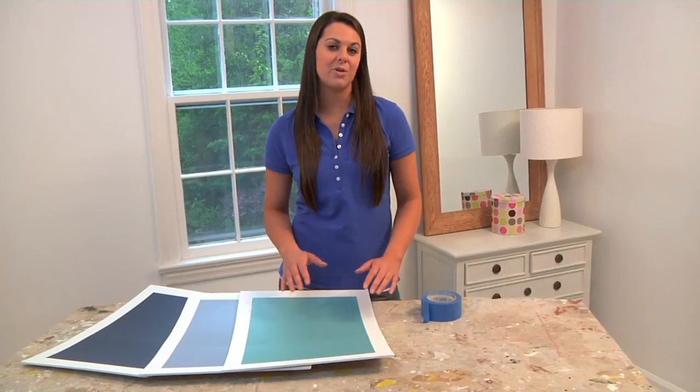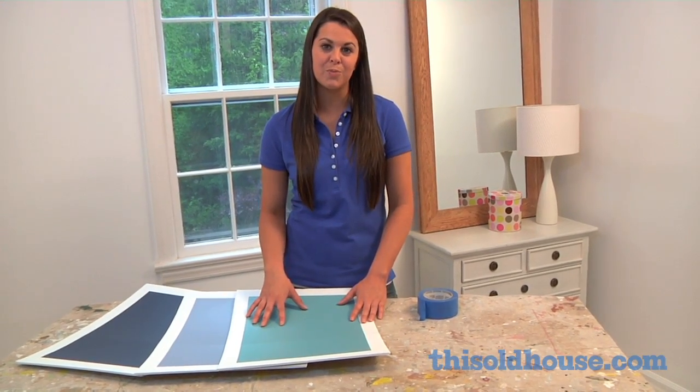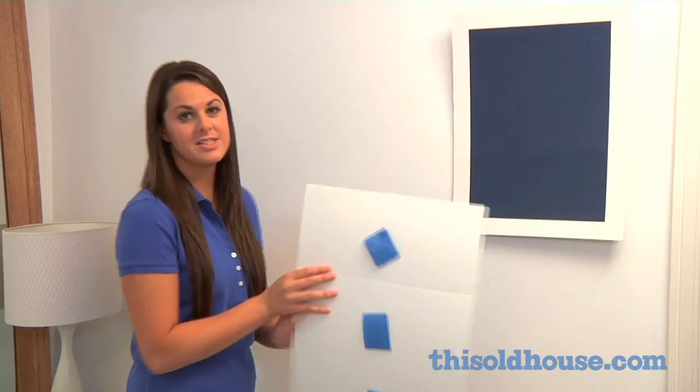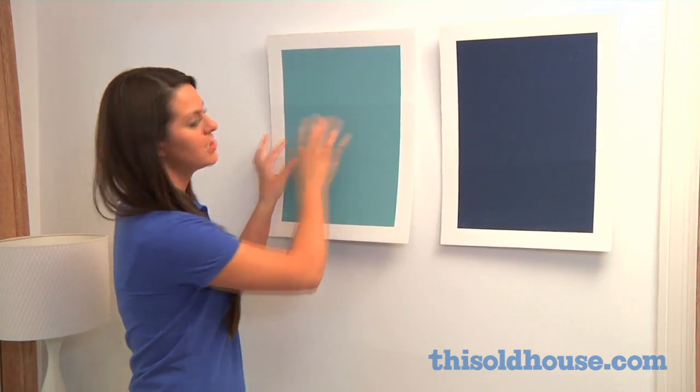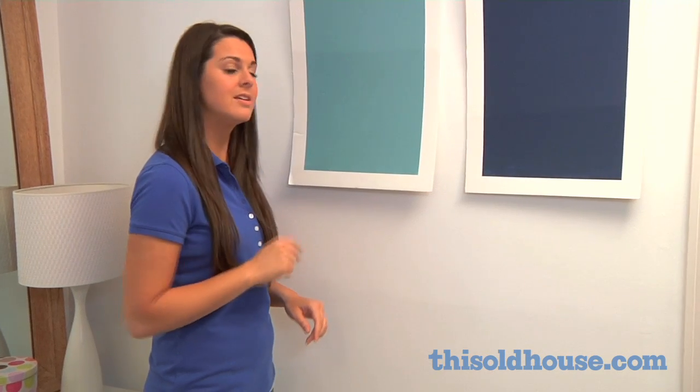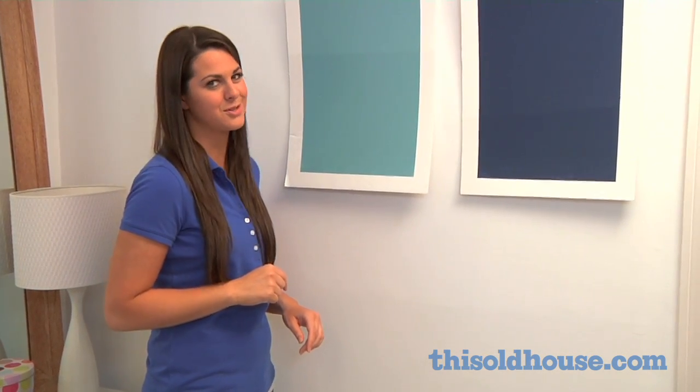Pros suggest narrowing your color choices and then painting a large white foam board to use as a sample. Take the boards to the wall and leave them up for a couple of days. Check out how they look in the sunlight and in the evening, when incandescent and fluorescent bulbs can skew their shade.